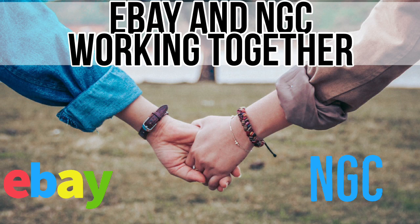Hello everybody, it's Spectacular the Silverstacular. As the title says, eBay and NGC are now working together. So what does that mean for a coin collector? We're going to go over it together in this video.